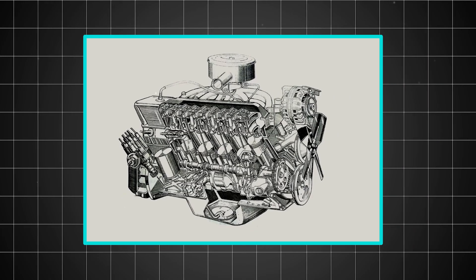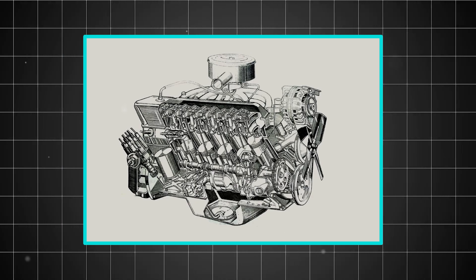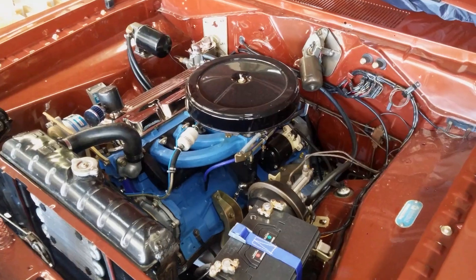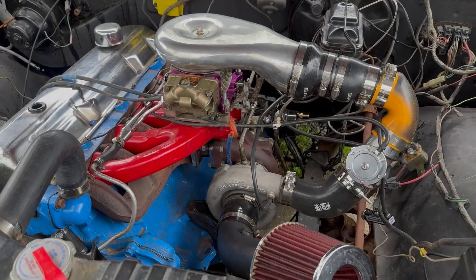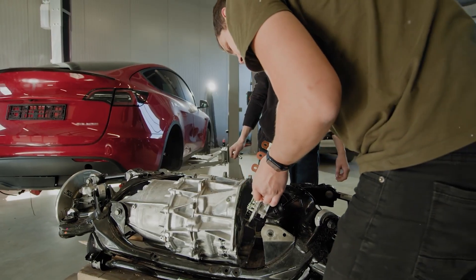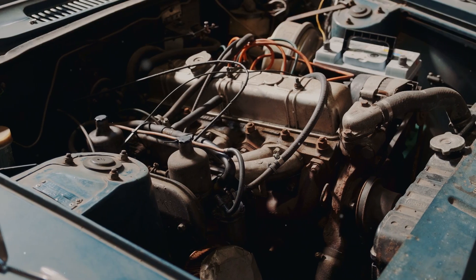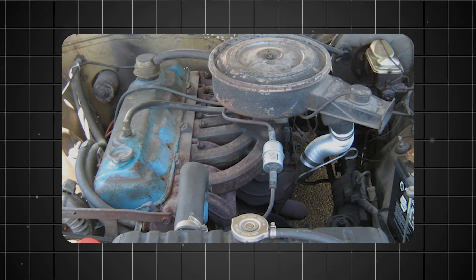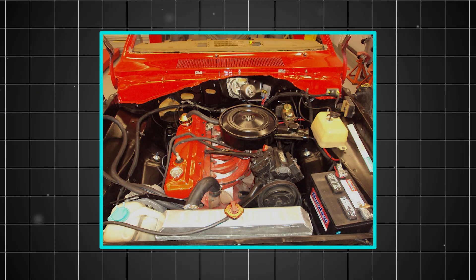The engine's robust bottom end featured a forged steel crankshaft running in seven main bearings — more than many V8 engines of the era. The connecting rods were substantial, the pistons were designed for longevity rather than maximum performance, and every component was engineered with durability as the primary goal. This wasn't an engine built to impress at a car show. It was an engine built to run for decades without complaint, and that philosophy permeated every bolt and bearing.